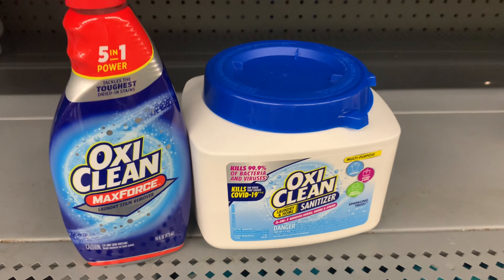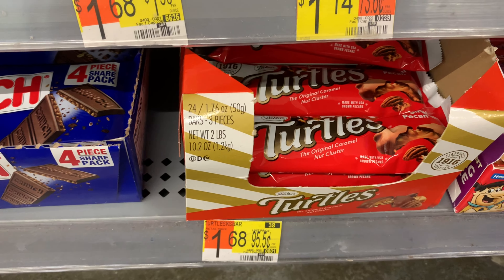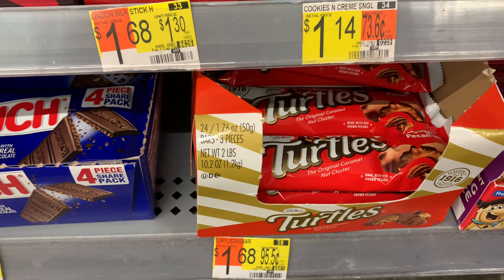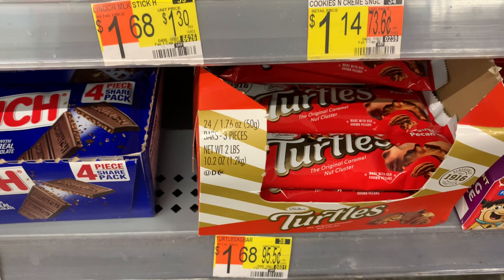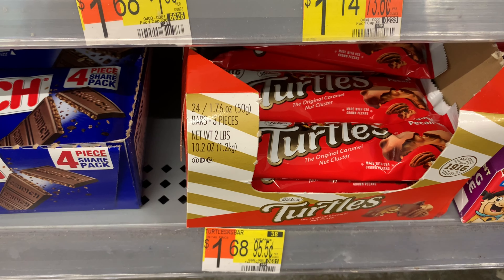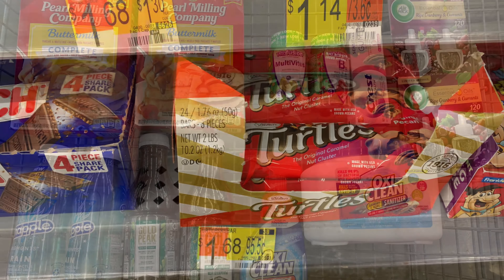The Turtles here are priced at $1.68, and Ibotta is giving back 75 cents, leaving a final cost of 93 cents. I could have sworn they were just a dollar somewhere, but I'm still going to get them — I love these.